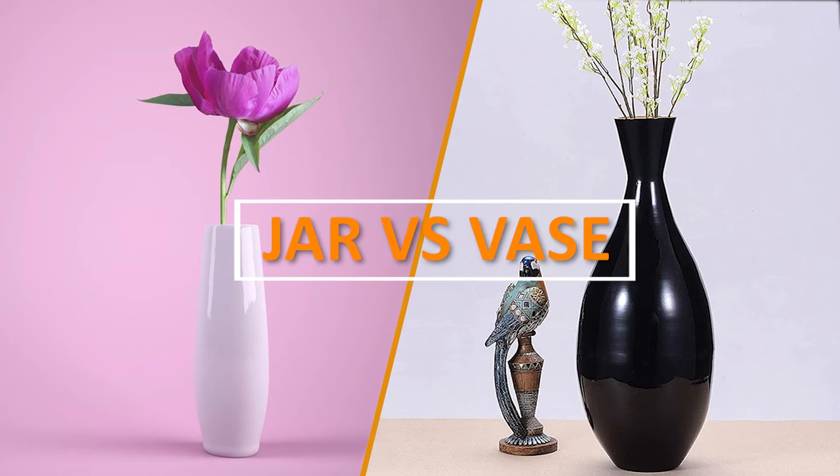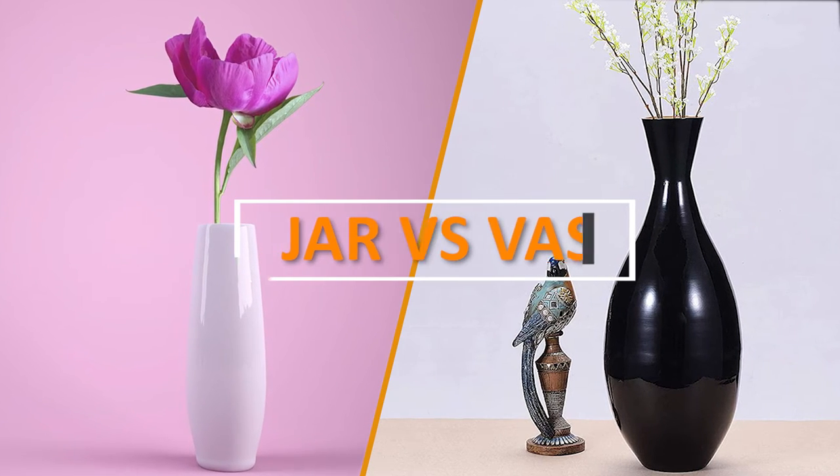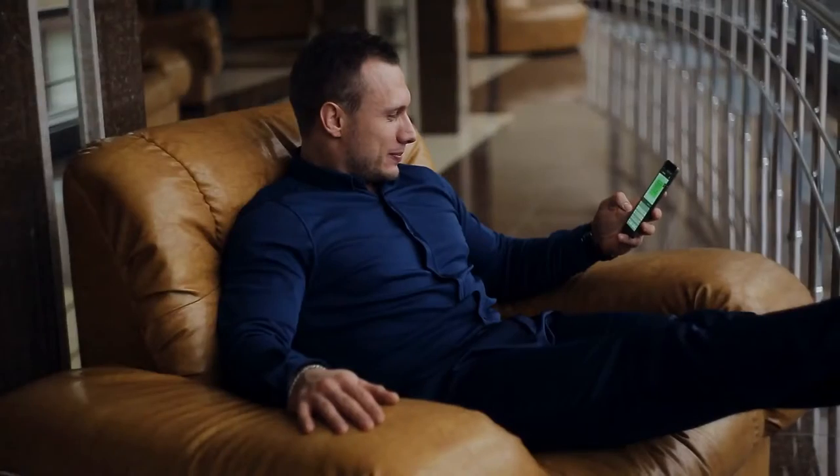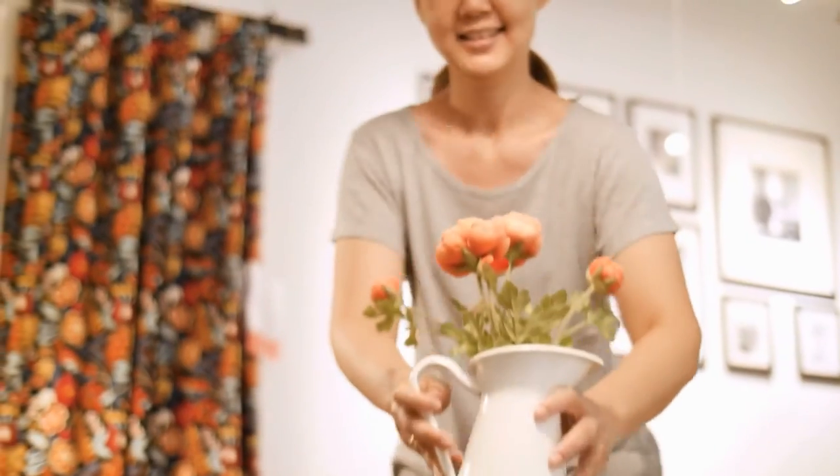Welcome to today's video, where we will be discussing the age-old debate of jar versus vase. You may be wondering, what's the difference? Which one should you choose? Well, fear not, because we will cover everything you need to know about these two household items. So sit back, relax, and let's get started.